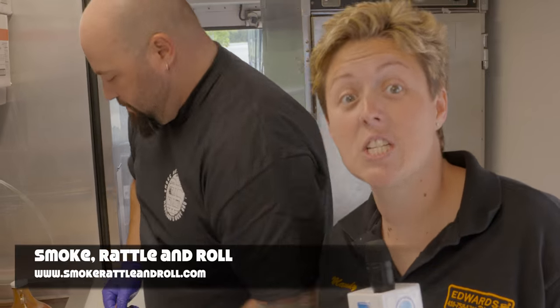Look at this delicious lunch. If you're looking for something new for lunch to fill your stomach, check out this food trailer. We'll see you next week.